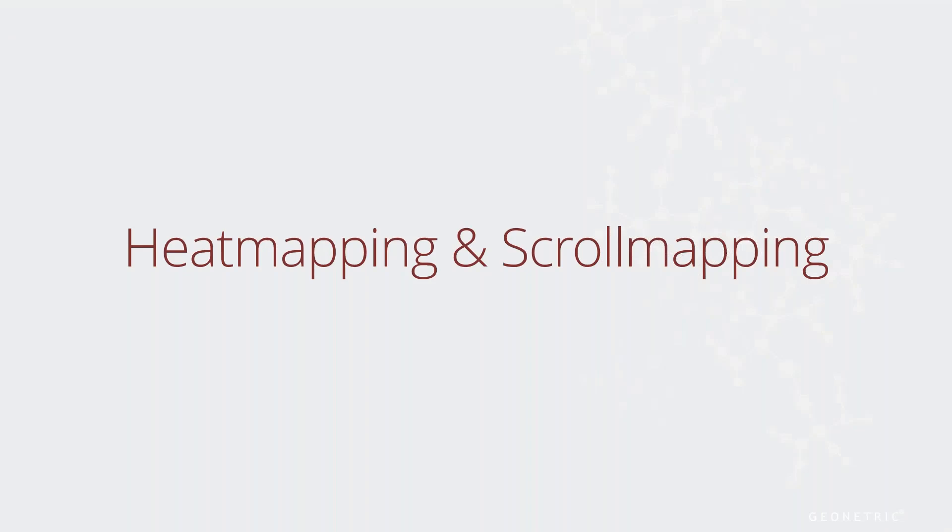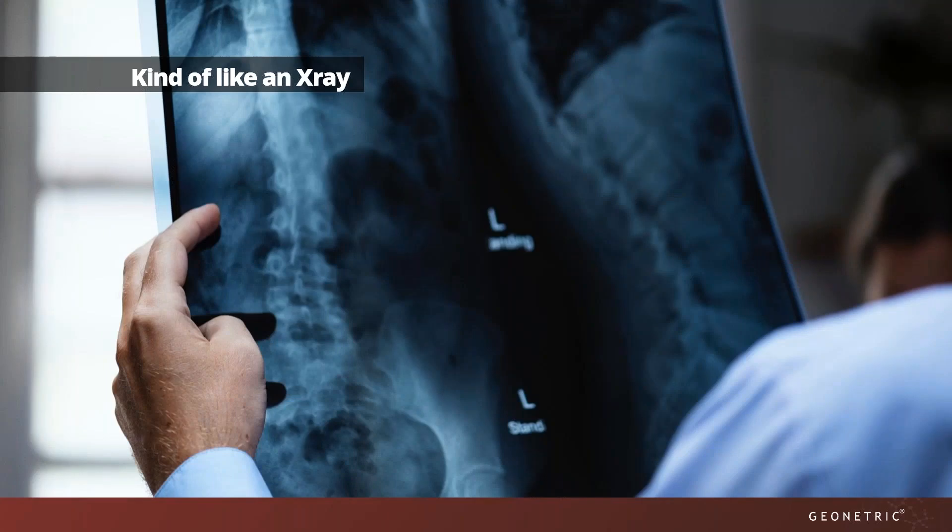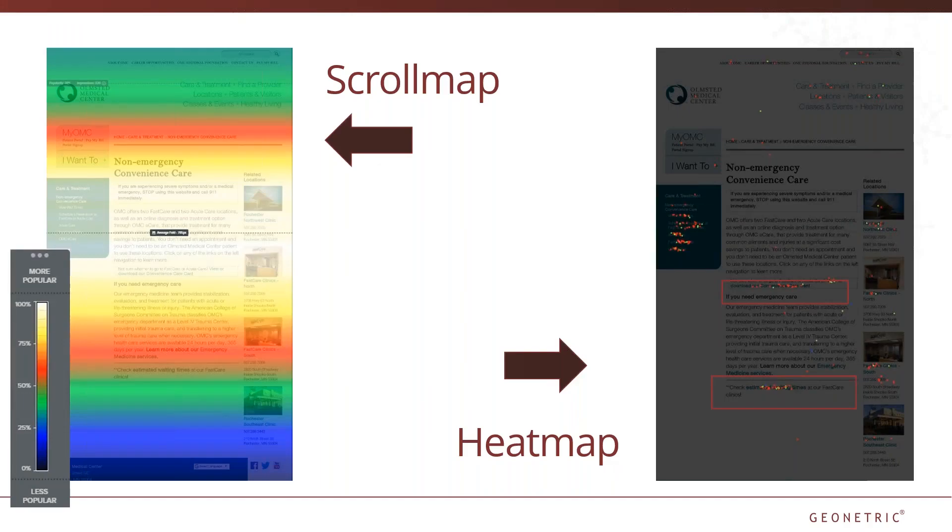Another great tool used to analyze user experience is heat and scroll mapping. Kind of like an x-ray, heat and scroll mapping gives an inside view of what's going on during a user's visit. Are they clicking on expected touch points, or are clicks showing up where you didn't expect them? The image on the left shows a scroll map on Olmstead Medical Center's main convenience care page. Scroll mapping shows how far down on a page a user will scroll before losing interest — the area between the red bars is the sweet spot where you want to put the most important information or calls to action. From the heat map, we were able to determine that many users were clicking on an embedded PDF within the page's sweet spot to determine what level of convenience care they actually needed.